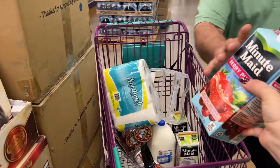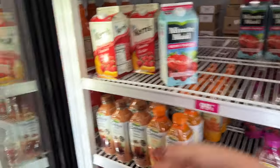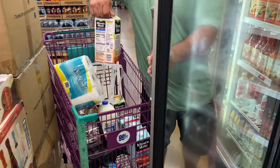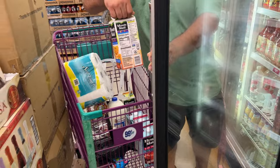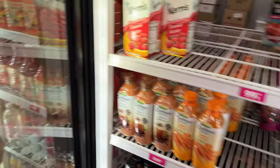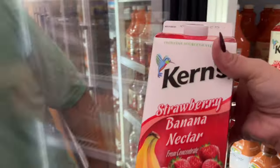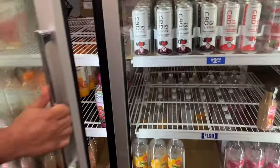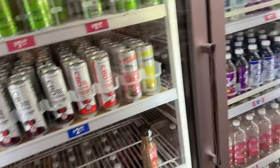All right guys, we're going to go ahead and close out the video. We're going to pick up our juices. I'll take one more, I'll leave two. Why are you getting that? Because that's orange — that's for the kids. Those are 99 cents too, honey. He's like put it back — I don't want to pay three dollars. We're cheap!